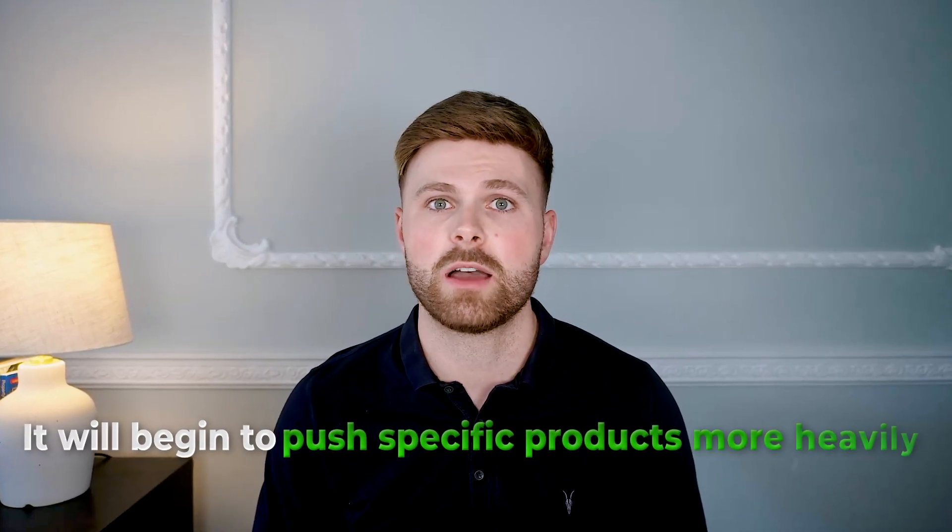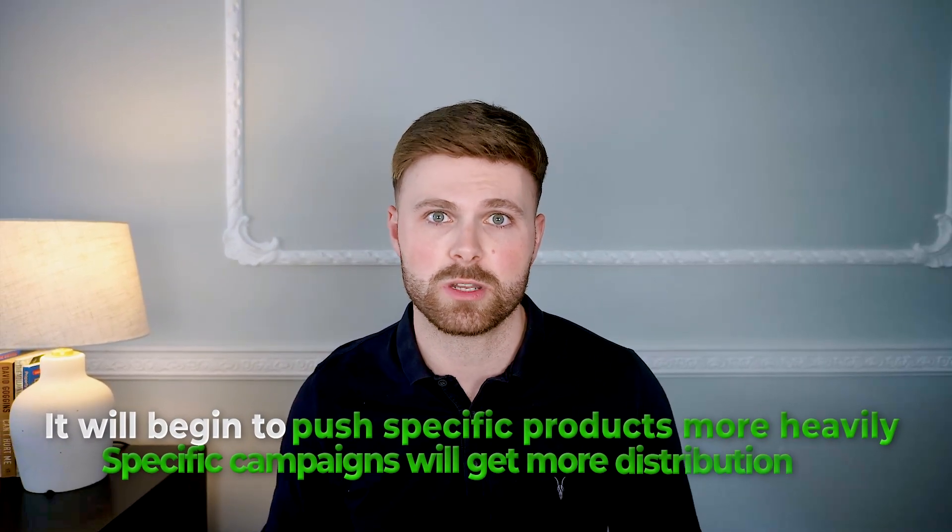Conversion tracking also feeds into Google's algorithm. If it knows where sales are coming from, it will begin to push specific products more heavily and specific campaigns will get more distribution, improving the performance of your Google Ads. Running Google Ads without conversion tracking is essentially a complete waste of time and like flushing your money down the toilet. Make sure conversion tracking is set up before you run Google Ads.